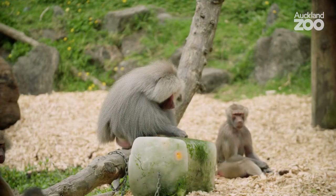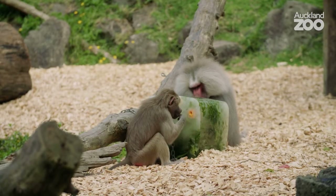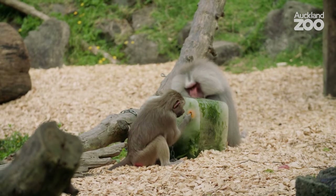That ice block out there is an enormous, wheelie bin-sized block. The baboons will be working on that probably for at least a couple of days, depending on the weather. It's a really good enrichment for that reason — it's going to last a long time and everyone will hopefully get an equal opportunity to come and get some food from it.